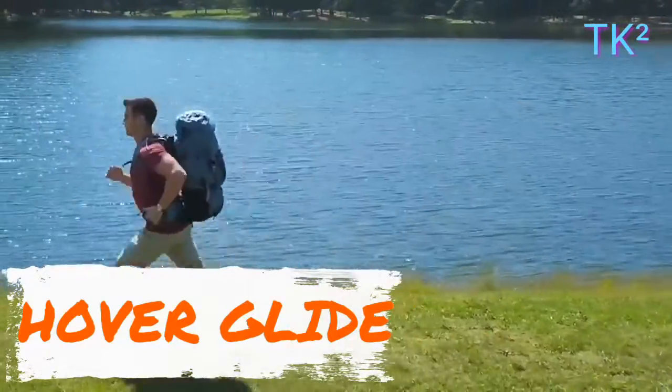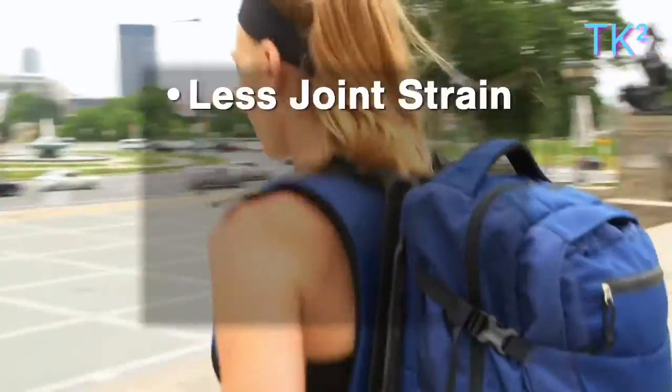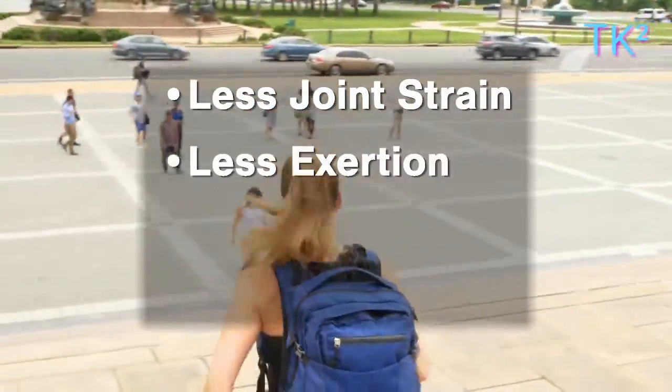Introducing Hover Glide, a super cool floating backpack which the carrier and traveler can carry with good comfortability.